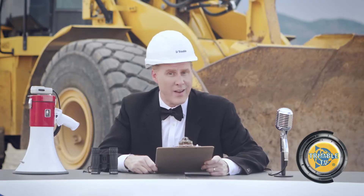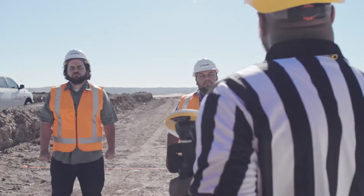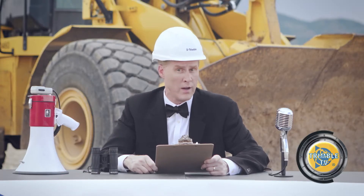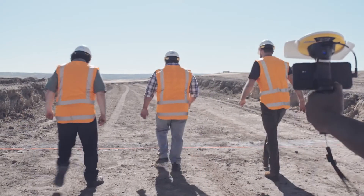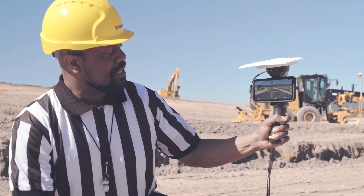Earlier today, our steadfast race official Jerry walked our competitors through the course. Using Trimble Sight Vision's incredible augmented reality capabilities, showing them where each new pipe, walkway, addition, and pole will be. You ready? Hit the line. Not only is Jerry officiating today's event, he's also covering it all with his own Sight Vision device.